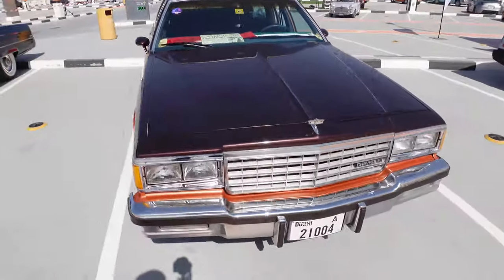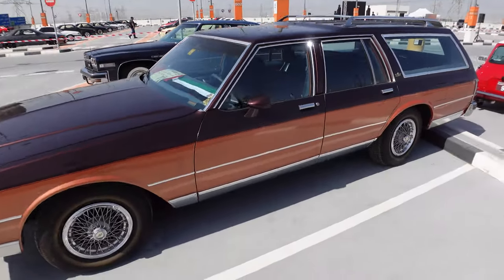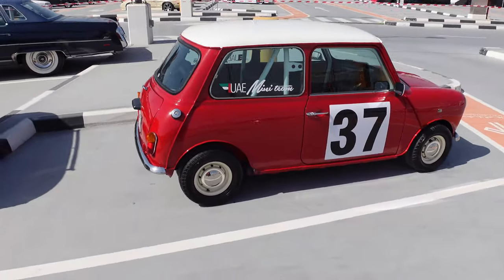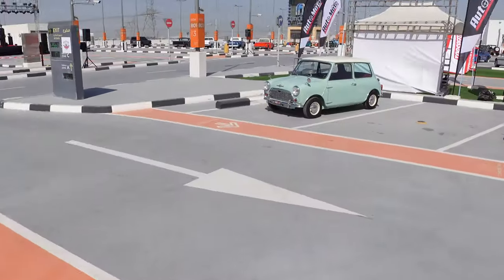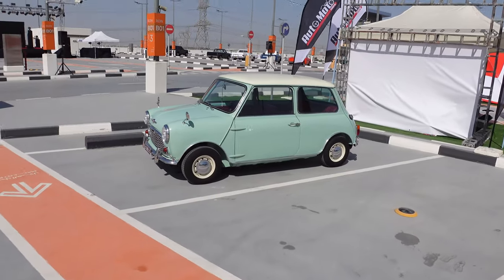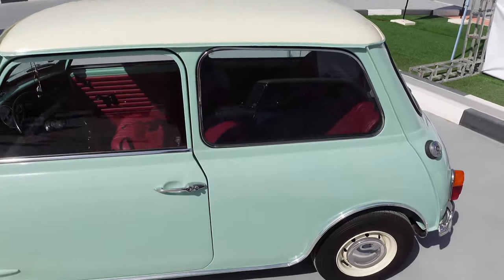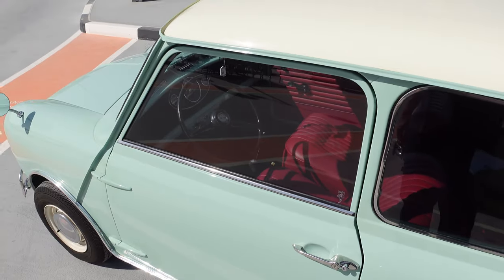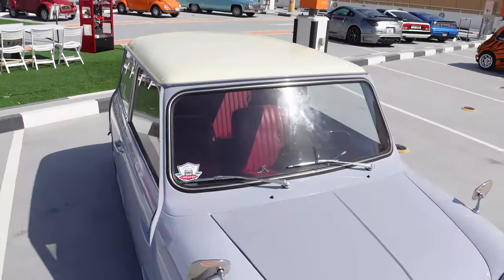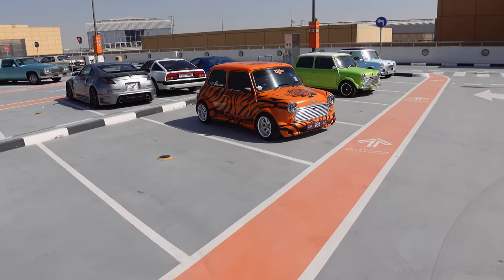Got the Clark Griswold special. Check it out - we've got a pretty dope Mini going on. Got some more of these Minis going on over here. I actually like that color, man. You know, it's a small car - there's a surprising amount of room in this thing, there really is. We've got some more dope Minis over here. A little something for everybody out here.